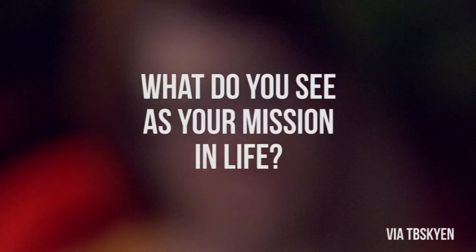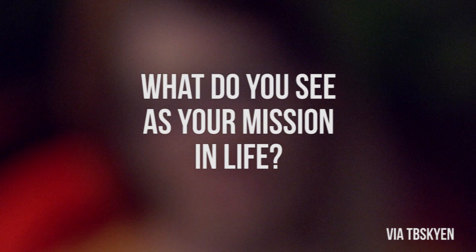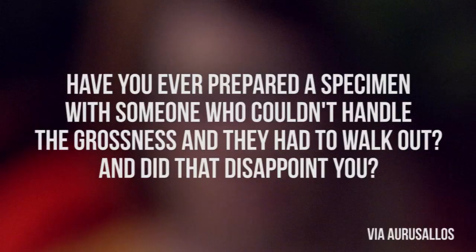TBSkyen asked: what do you see as your mission in life? To get as many people as possible excited about the incredible unlikelihood of our collective existence.